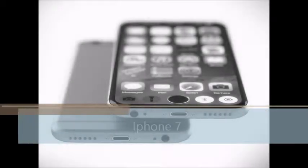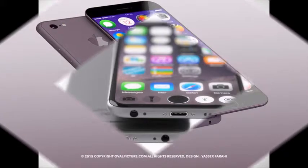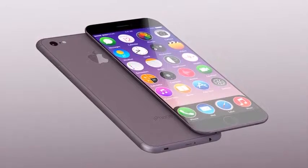The iPhone 7 could be the thinnest iPhone yet, but at what cost? The removal of the 3.5mm headphone jack, that's what. Recent rumors also point to a screen with Touch ID baked in, wireless charging and more.